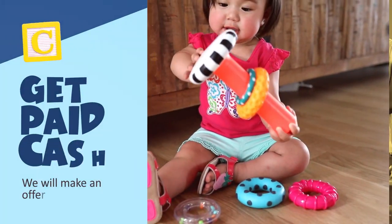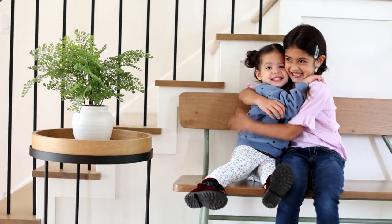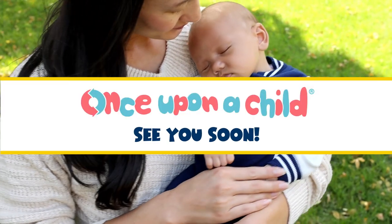And C: We will make an offer and pay you cash on the spot for anything we buy. It's that easy. Bring us your gently used kids' gear and walk out with cash. We hope to see you soon at Once Upon a Child.